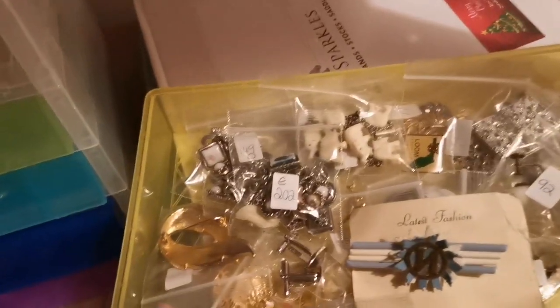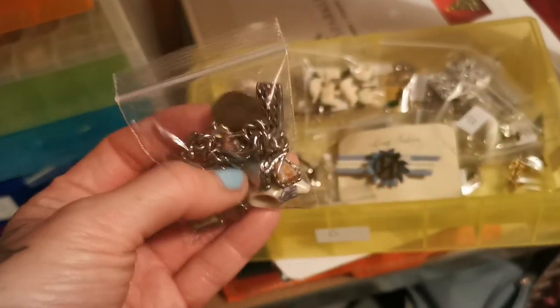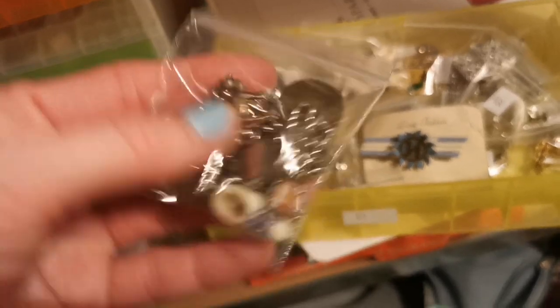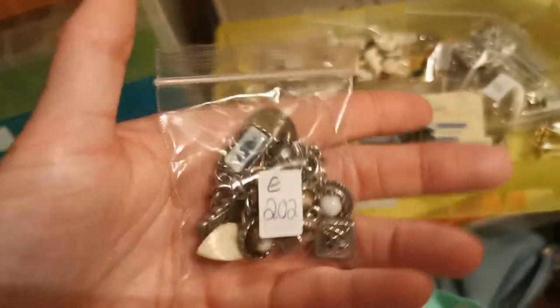Down in drawer D number 202 — this has gone for £14. It's like a little souvenir charm bracelet with all sorts of little bits and bobs on there, not silver or anything. £14 for that.